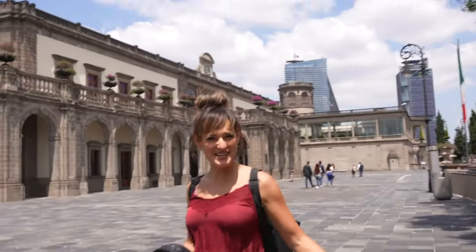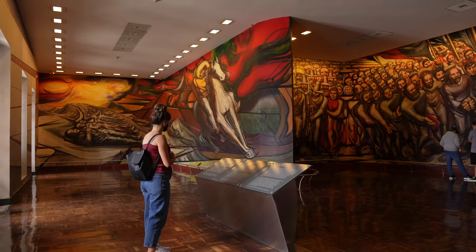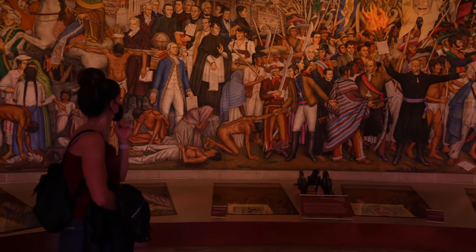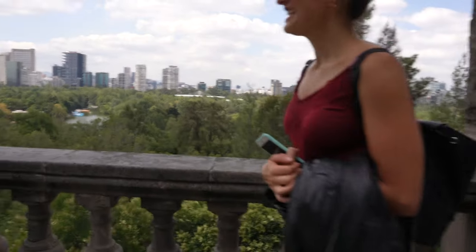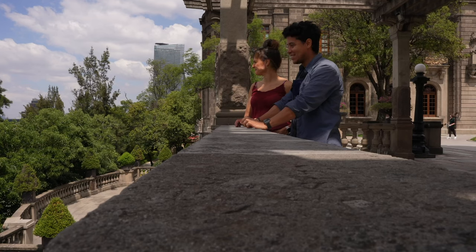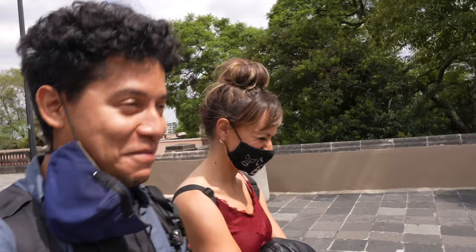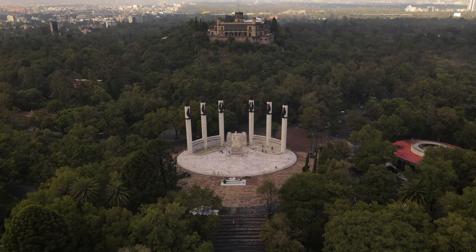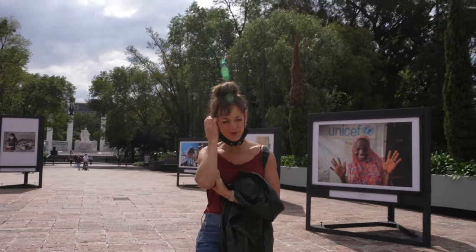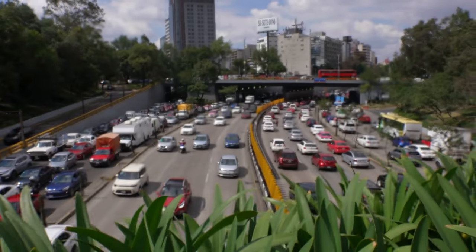Welcome to MTV Cribs! Look at the whole Mexico City from up here — you never get to see this view. This is the main entrance at Chapultepec Castle. An icon of Mexico City that most people think is the Angel of Independence — but really it's the traffic.